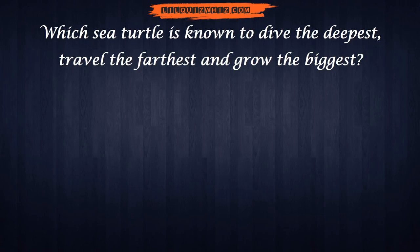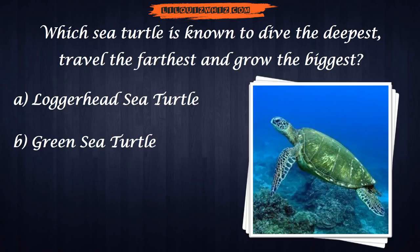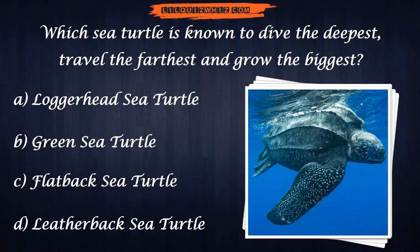Which sea turtle is known to dive the deepest, travel the farthest, and grow the biggest? A. Loggerhead sea turtle. B. Green sea turtle. C. Flatback sea turtle. Or D. Leatherback sea turtle.